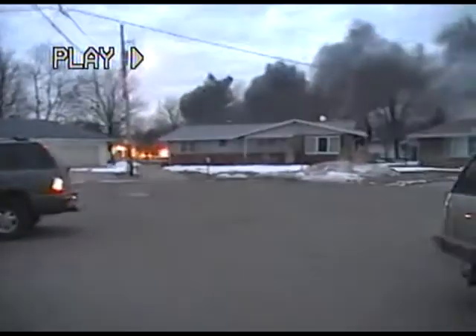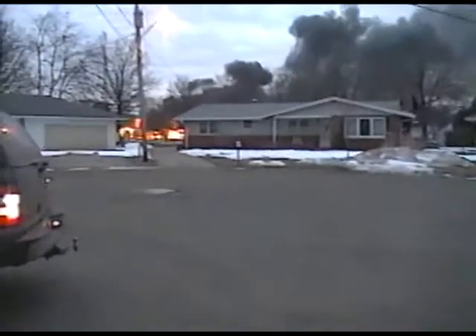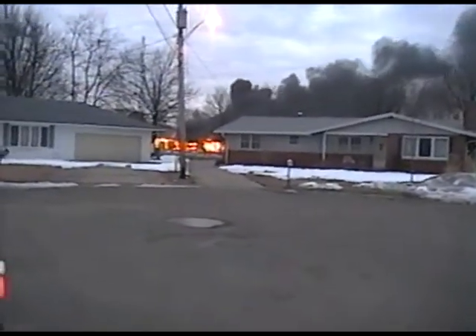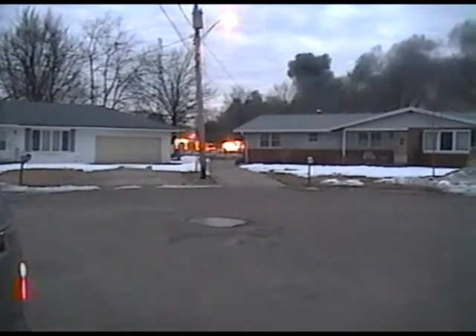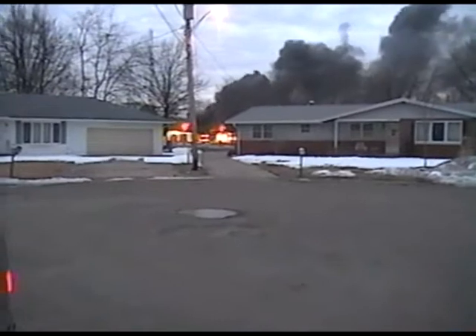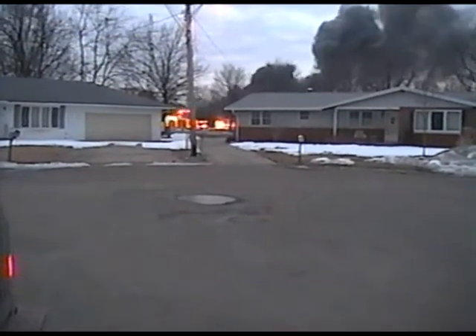Wow, that is a fire! I heard it come on the scanner - it's on Merrill East. I thought it was probably a little garage or something at the entrance, but I walked out and looked at the smoke and thought, what is that?